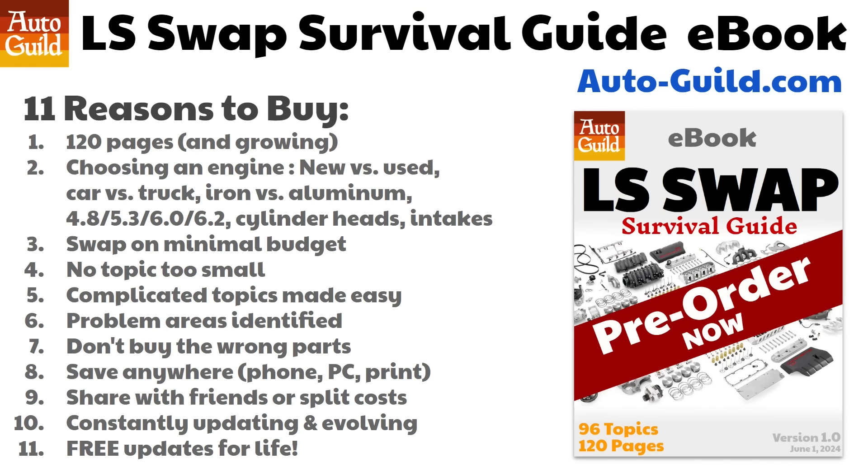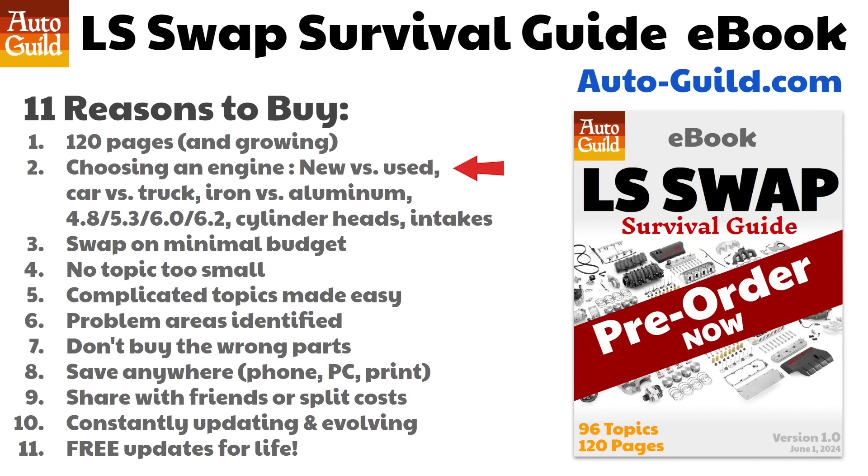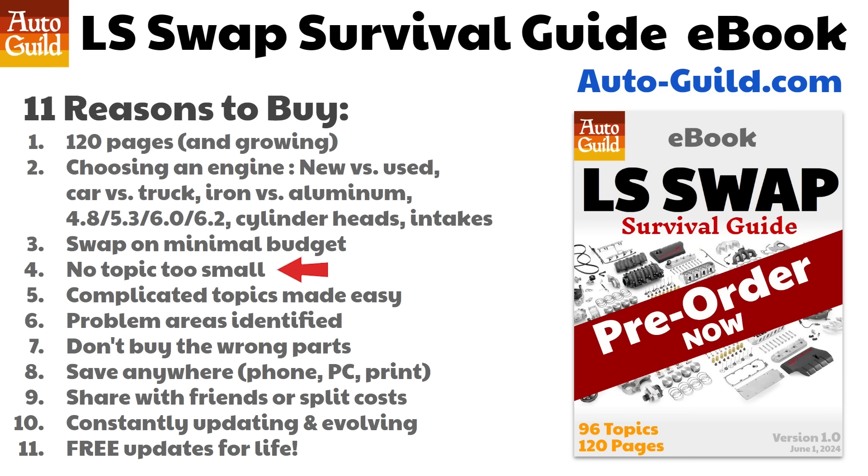I'm working on an LS swap survival guide ebook, which is currently free to pre-order on my website — once it's finished it will not be free, so pre-order now. It's already over 120 pages and growing. It has help choosing everything: new versus used, car versus truck engine, iron block versus aluminum, displacements, cylinder heads, intakes, and more. You'll save money as I explain which parts are worth replacing or upgrading. One goal was to solve any problem — not just major ones, but little things like tiny sensors, gaskets, and relays. Complicated topics like wiring, sensors, fuel regulators, injectors, tuning, and electrical harnesses are made simple.